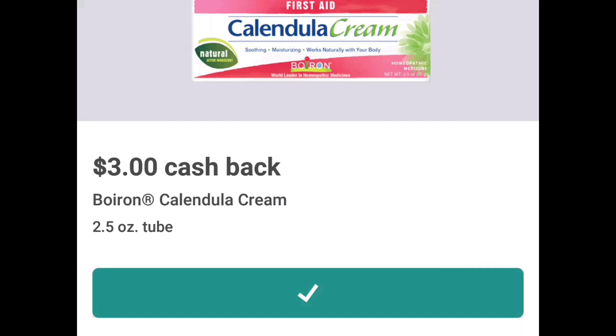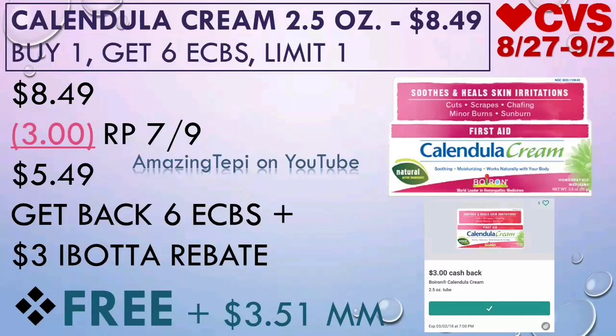The Calendula Burn is available as well. So the deal is the Calendula Cream 2.5 ounce, and the burn is also included, and they will be on sale for $8.49. When you buy one, you get six Extra Bucks, and it's a limit one. So $8.49, and we have a $3 manufacturer coupon from the Red Plum 7-9 insert.